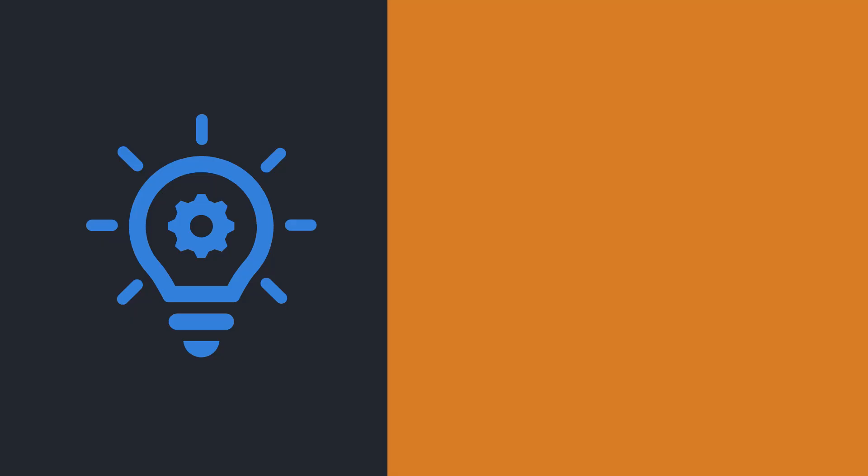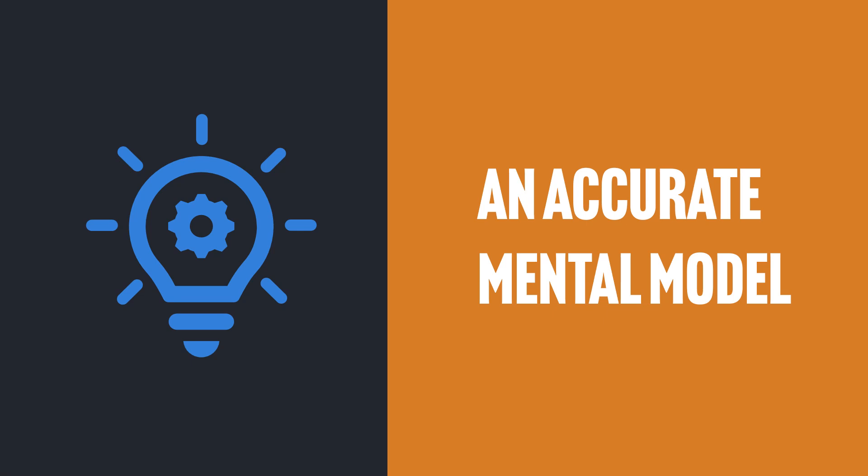What's the most powerful tool in a developer's tool belt? The most powerful tool in a developer's tool belt is an accurate mental model. That means understanding how things really work, which lets you make better architectural choices, debug problems far more easily, and code with confidence.